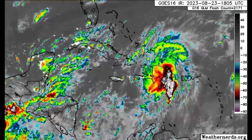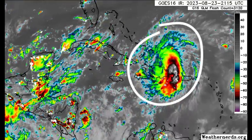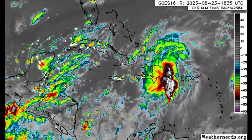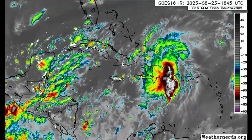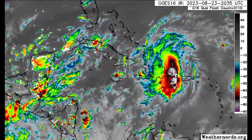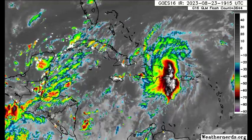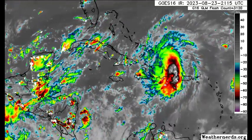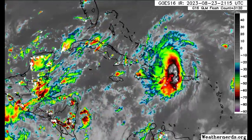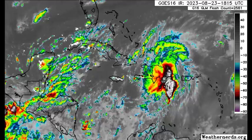Now zooming into the Caribbean, we can see Franklin right there. It is having some good outflow and is going to be in more conducive conditions — hence the strengthening that is expected. It is still producing some periods of heavy rainfall over parts of the Dominican Republic, with some of that even making its way into Puerto Rico and possibly the Virgin Islands with intermittent showers. There are also a lot of thunderstorms over parts of Central America and Cuba, and if you look closely, you can see some circulation — that counterclockwise spin.